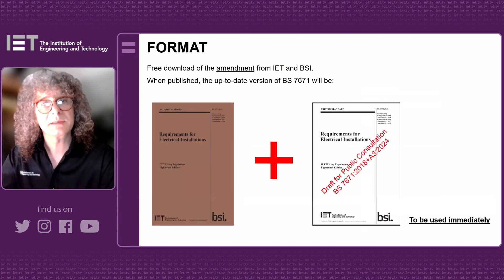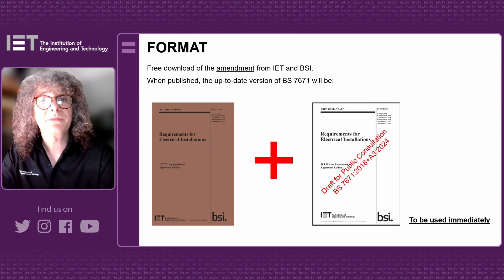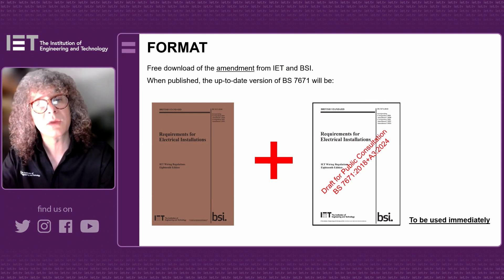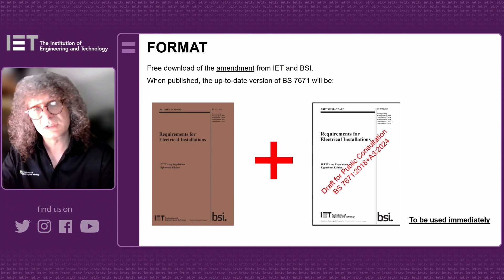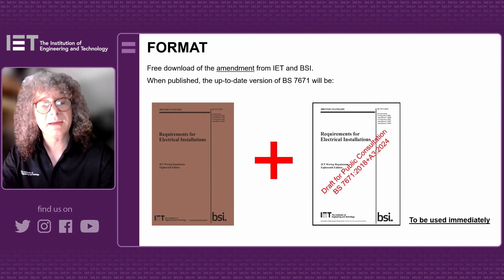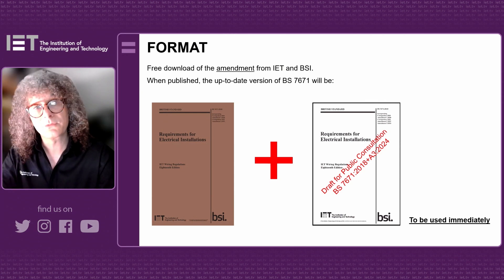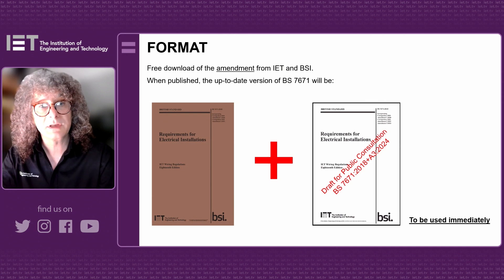Looking ahead, we expect it to publish in the summer of 2024, and it'll be a free download from the IET's website and also from the BSI website. Slightly different to the last amendment — the Brown Book in 2022 — which withdrew the previous version, this time the Brown Book will remain and be supplemented by this third amendment, and together they will form the up-to-date version of BS 7671. The instruction is that this amendment is to be used immediately from when it's published. Thanks for listening.